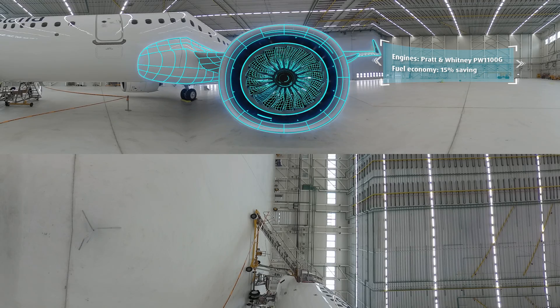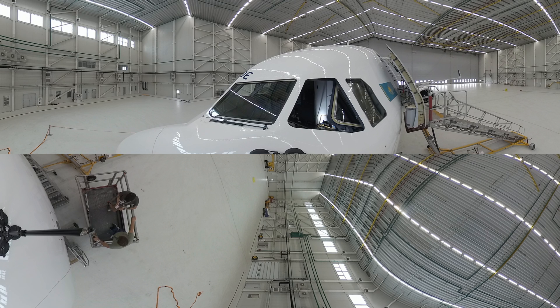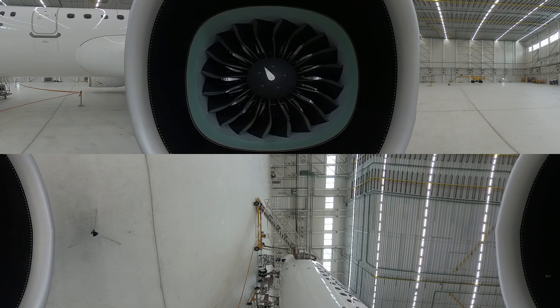Currently our fleet consists of 33 aircraft including the new generation Airbus A320 family, A320neo and A321neo. In modern aviation they are considered to be the most environmentally friendly aircraft with a 15% fuel saving and also a 10% reduction of carbon emissions.